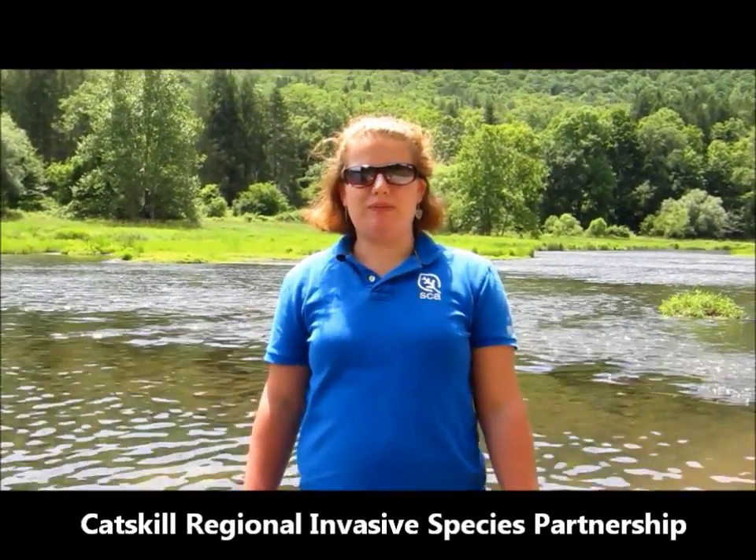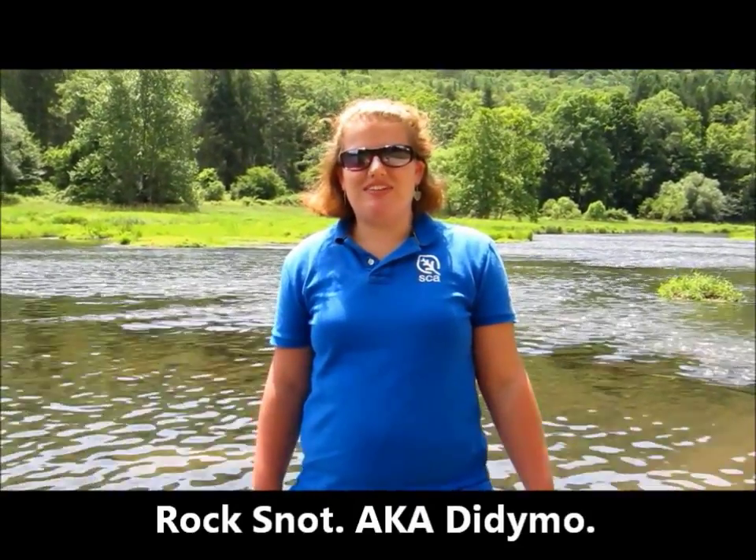Hi, my name is Carrie. I'm an intern at the Catskill Center working for CRISP, the Catskill Regional Invasive Species Partnership. I'm here today and I'm going to talk to you about rock snot, also known as didymo, one of our top priority species.